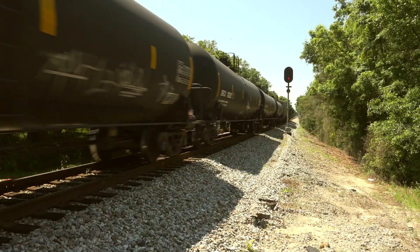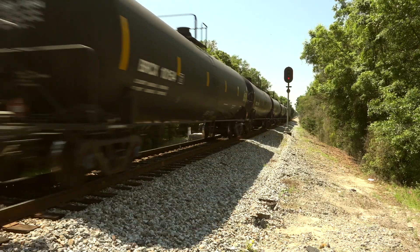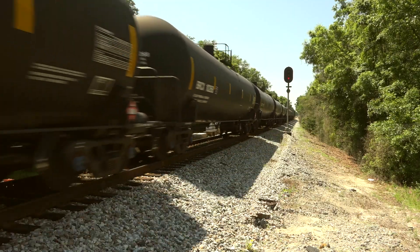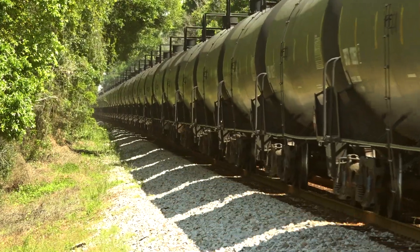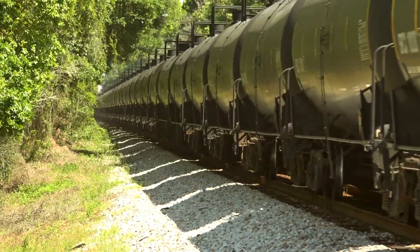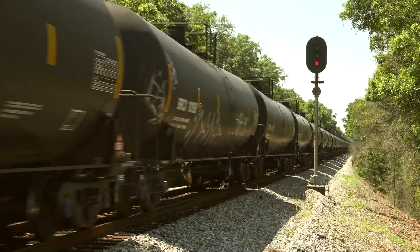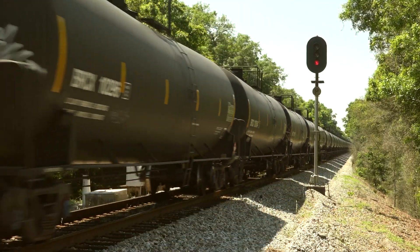If the absolute signal down at Zephyr Hills was red, this distant signal would likely show a yellow approach, telling him to be ready to stop at Zephyr Hills. Going the other way, this is also the distant to Vitus, which is two miles to our north. Vitus is the junction of two major subdivisions and the bottom of a four-mile long super siding.